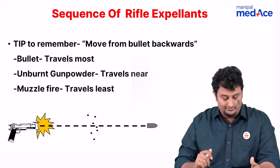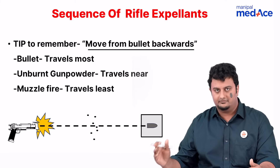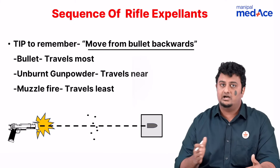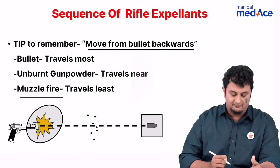That tip mainly being that you should always move from the bullet backwards. This means that whatever happens, the bullet will always travel the furthest. The next thing that will travel as far, or in mid-range, is going to be the unburned gunpowder. And what travels the least is the muzzle fire, also sometimes known as the muzzle flare.